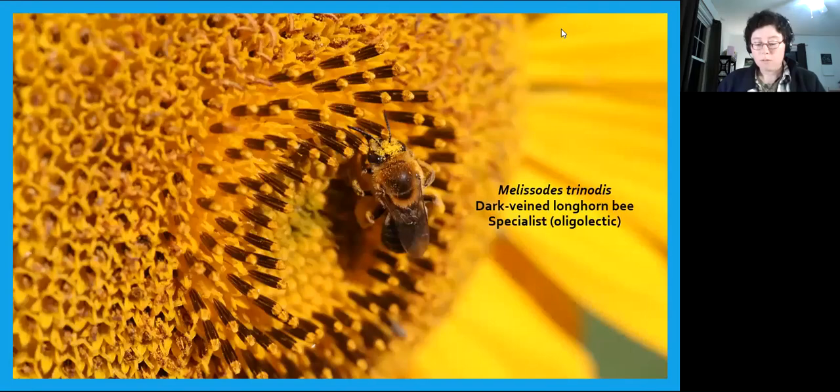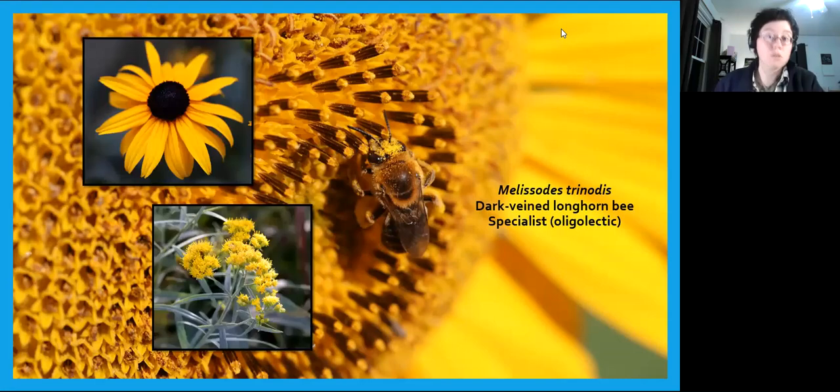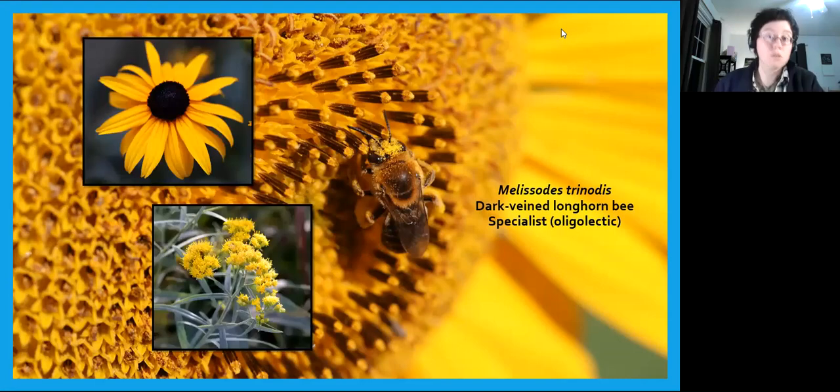Right on the sunflower next to our bumblebee is another bee, Melisodes trinotus. She's probably spent most of her day on sunflowers because she is a specialist — more specifically, she is oligolectic, meaning she collects pollen for her young from one family of plants. In this case she prefers a handful of genera in the aster family, and sunflowers are her food of choice. After visiting sunflowers, she might check out black-eyed Susans and goldenrod, but that's her main rotation. In New England, around 15% of our bees are specialists.